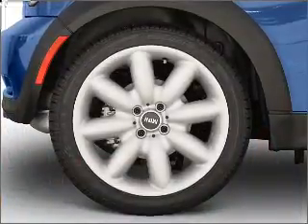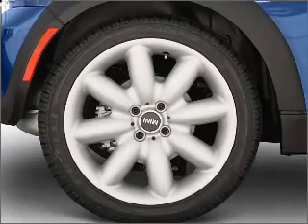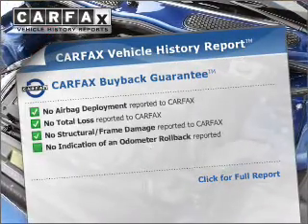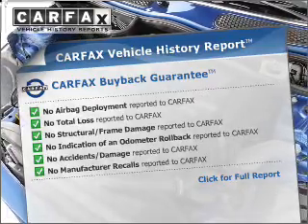Stand out in the crowd with premium wheels. Anti-lock brakes help you bring your vehicle to a safe stop. Rest easy knowing this vehicle comes with a Carfax Vehicle History Report from Carfax, the most trusted provider of vehicle information.